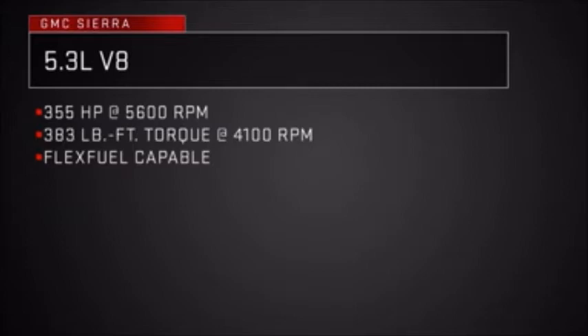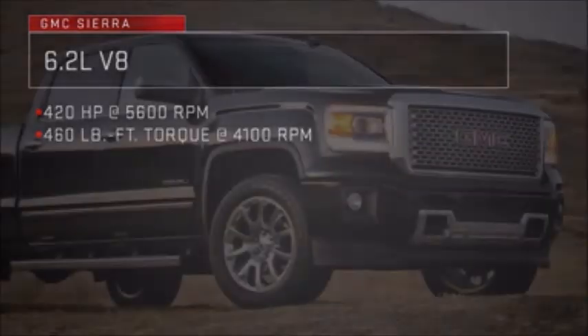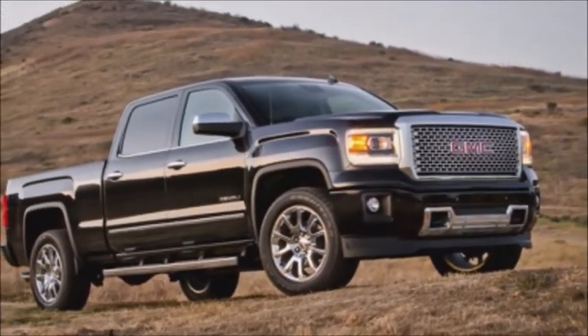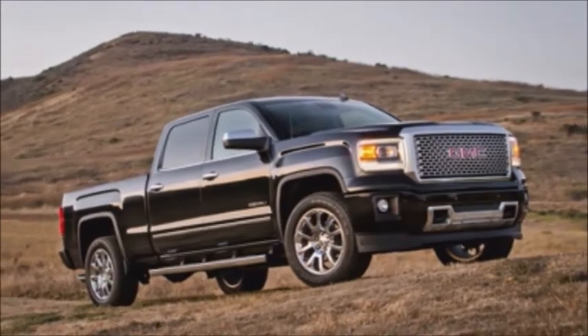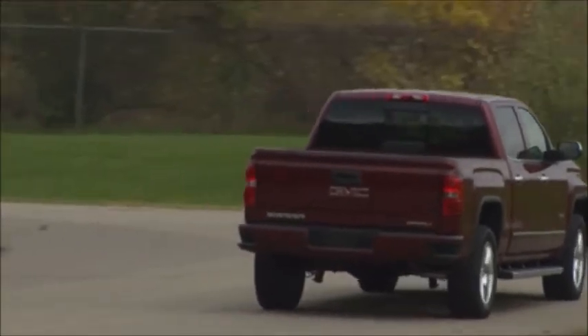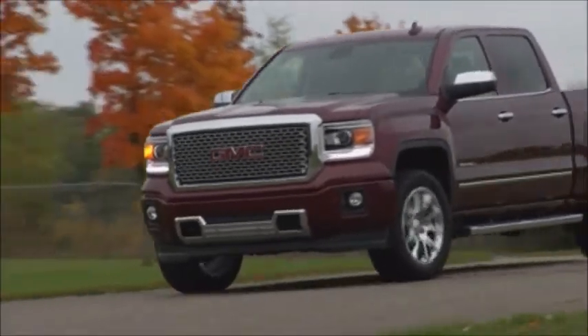The 5.3-liter V8 gets EPA estimated 16 city, 23 highway for two-wheel drive models. The available 6.2-liter V8 engine puts out a maximum 420 horsepower and 460 pound-feet of torque. All Sierra engines utilize three state-of-the-art fuel-saving technologies. Active fuel management improves fuel economy by deactivating fuel delivery under light load to two cylinders on a V6 and four cylinders on a V8.